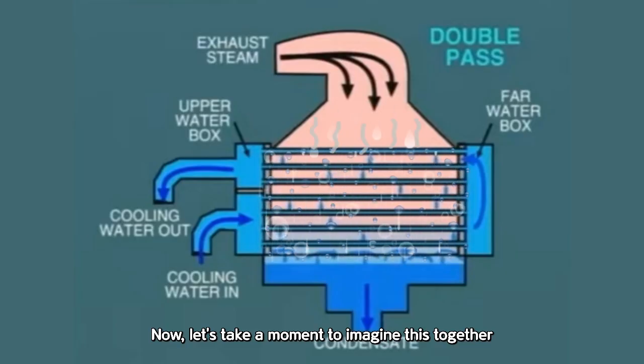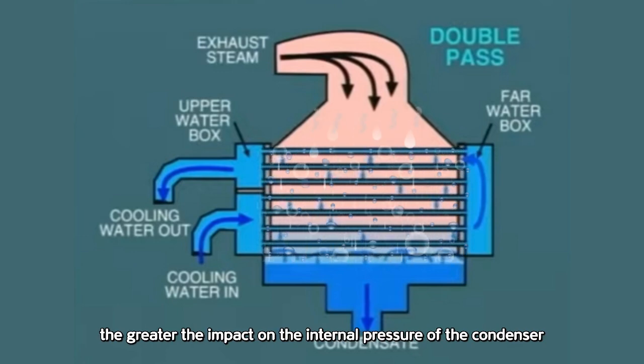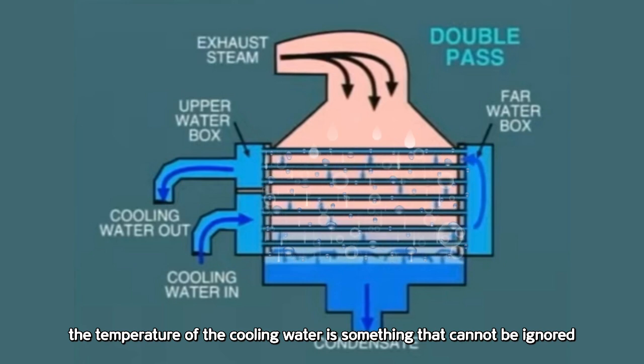Let's take a moment to imagine this together. The lower the cooling water temperature, and the faster the cooling water flows through the cooling tubes, the greater the impact on the internal pressure of the condenser. Therefore, when it comes to creating vacuum pressure inside the condenser, the temperature of the cooling water is something that cannot be ignored.